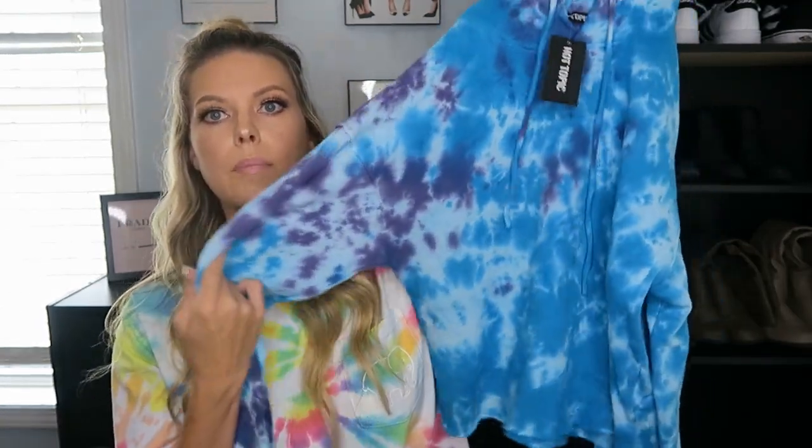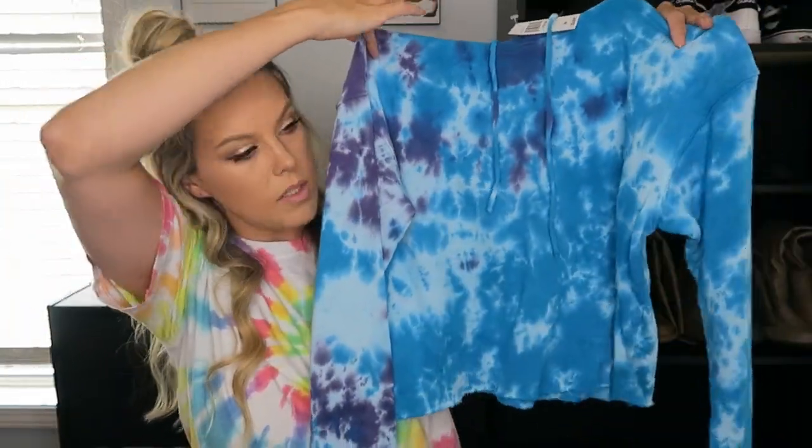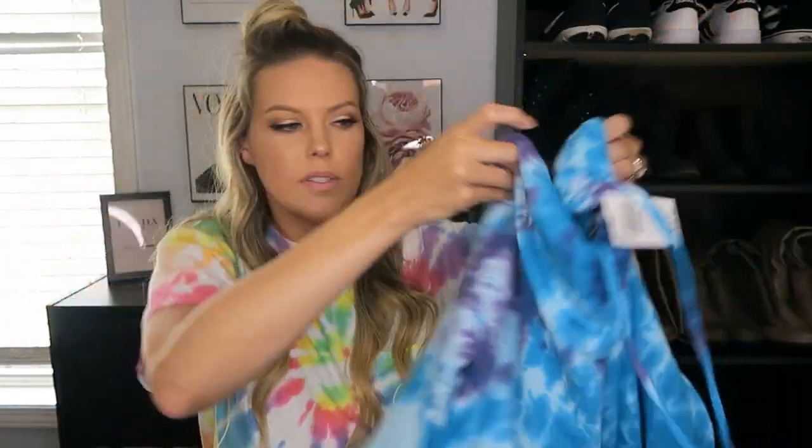The last place I went online was Hot Topic — they had all of their long-sleeved sweatshirts on sale. I normally don't shop there, but they had some really cute stuff. This one is a cropped tie-dye with blue and purple, and it was $34.90 — I got a medium. I think it'll be cute paired with leggings and some Uggs.